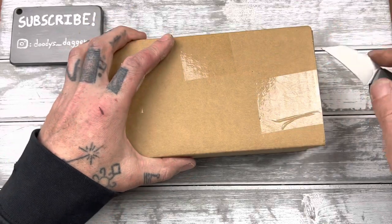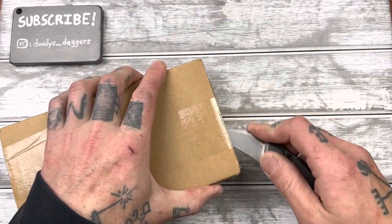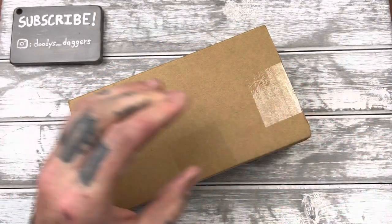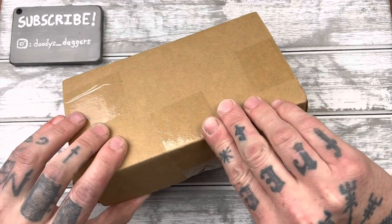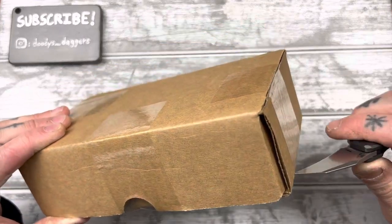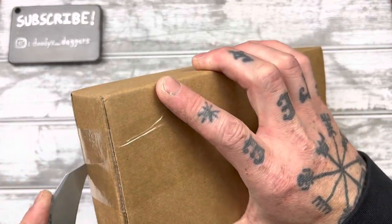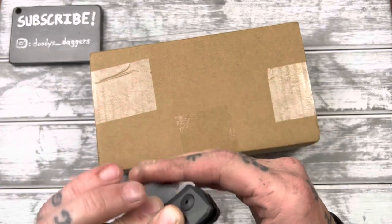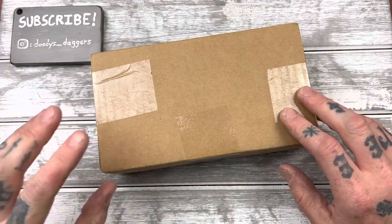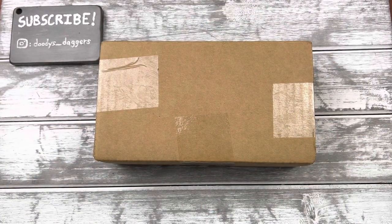I've kind of been wanting to add some more visually stimulating knives into the collection. Kind of some more off-the-wall, just not your run-of-the-mill great cutters. I love my good cutters, but I'm a knife collector — I like to collect all kinds of stuff. So this is something a little bit more on the wild side.